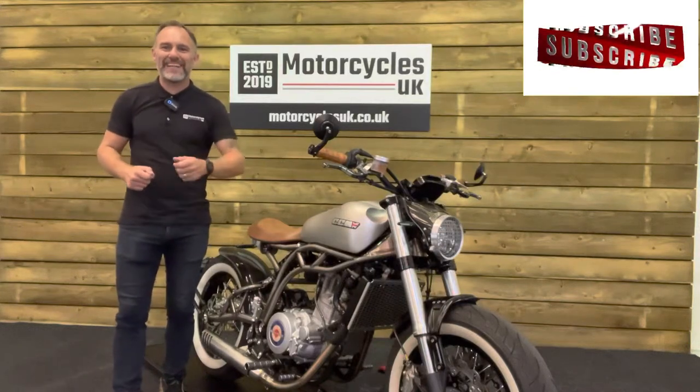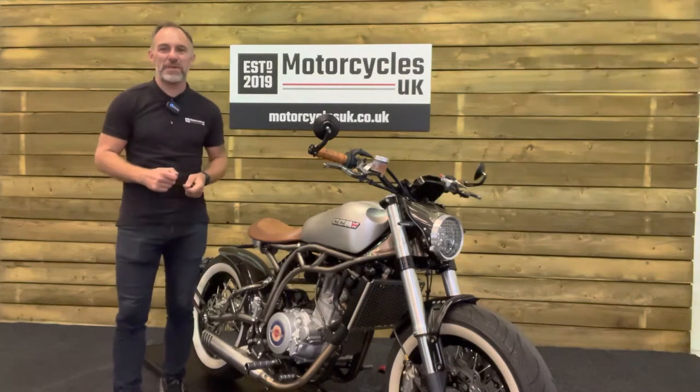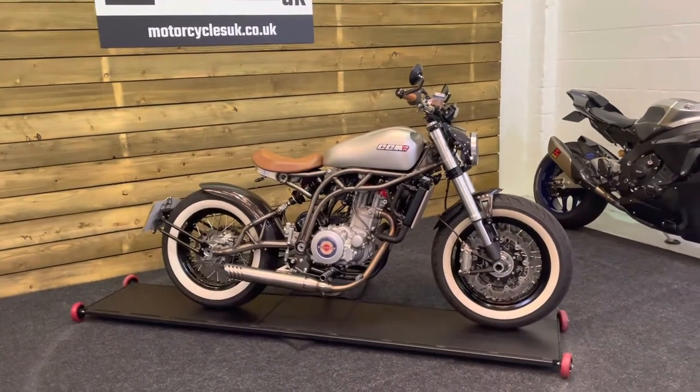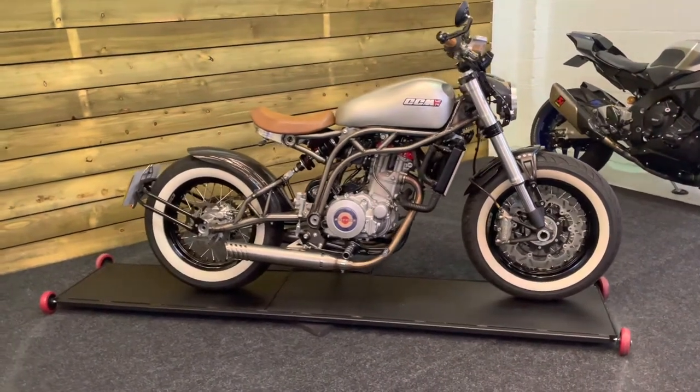Hi and welcome to Motorcycles UK. Today I'd like to show you a short video on this absolutely stunning CCM Spitfire Bobber. Here we have a CCM Spitfire Bobber. This is a limited edition Skunk Works bike, number 100 of only 500 made. This is an absolutely stunning bike.